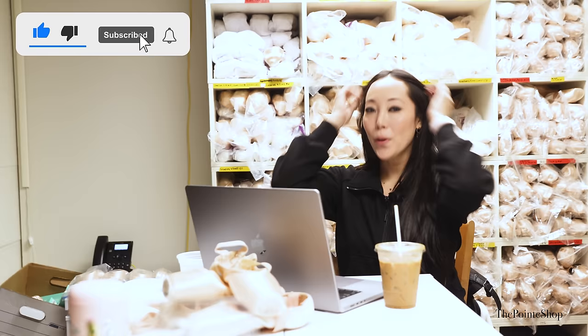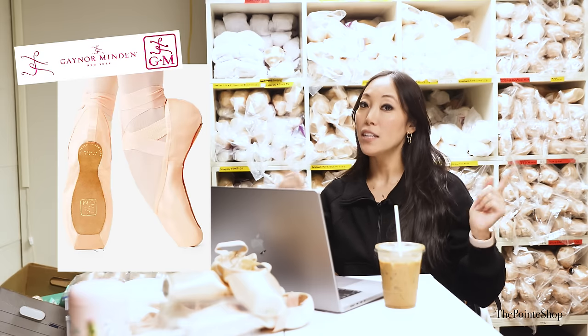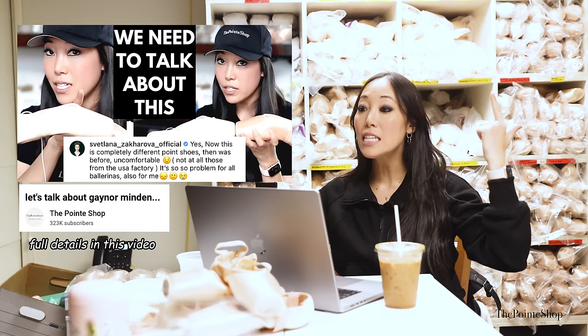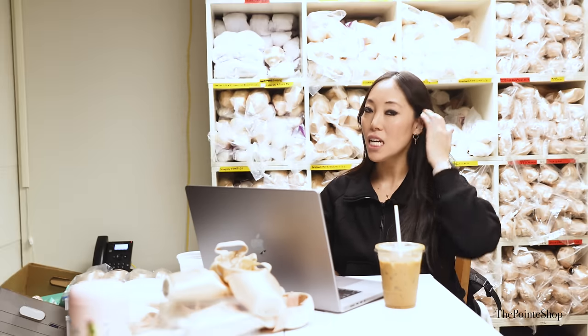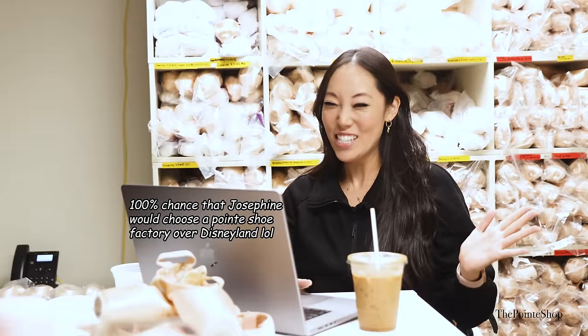I'm so excited — we're going to look at different pointe shoe factories around the world. I think I've visited two pointe shoe factories in my life and honestly I want to go to all of them. It never gets old, it is magical, and no matter how long I've been in this industry it will never not be magical. Let's start with Gaynor Minden — you know they used to be in the United States and after the pandemic they moved to Europe. I have not seen this video before, but everything Gaynor Minden does is excellent in every way. Ready for this tour?